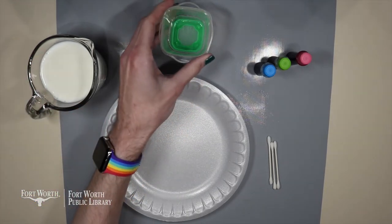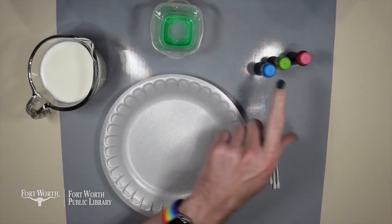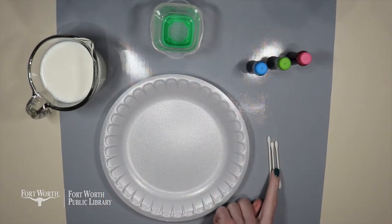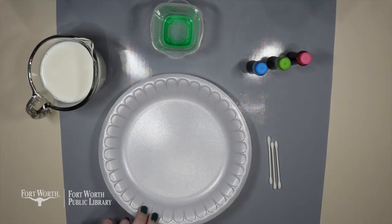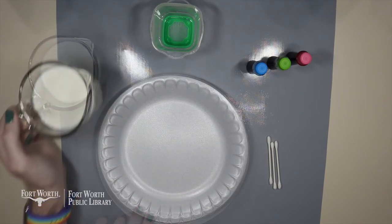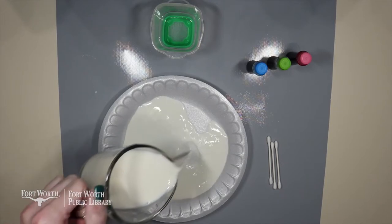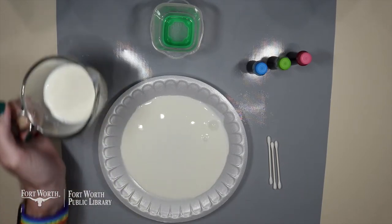You'll need some liquid dish detergent, some liquid food coloring — not the gel — some q-tips, and finally a shallow dish like a plate or bowl. The first step is to go ahead and pour the milk so it just covers the bottom of whatever plate or dish you're using.